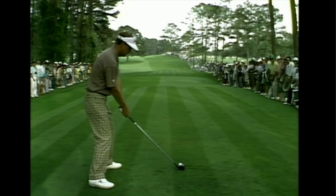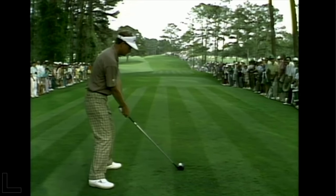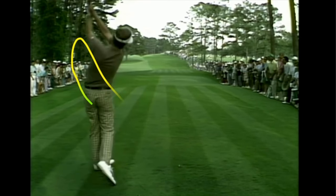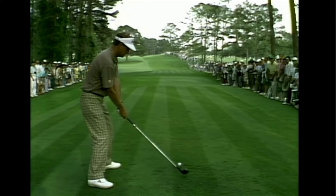Calcavecchia narrowly lost, but let's dig into this swing. I'm going to show you Sandy Lyle's swing with a swing tracer. Inside, up, and over — that's a prodigious loop, even bigger than Sam Snead's.